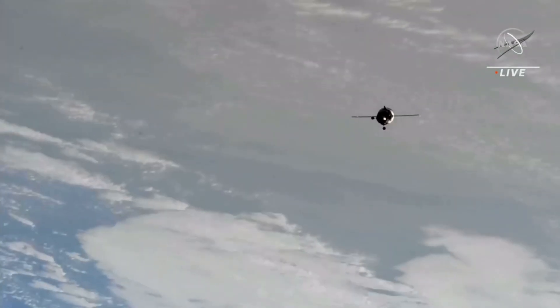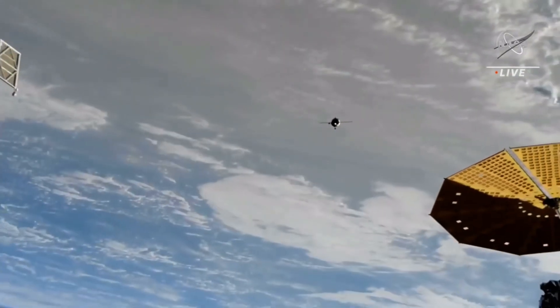At a distance of 400 meters, the fly-around of the International Space Station by Soyuz MS-24 has begun. This will take about three minutes to complete.